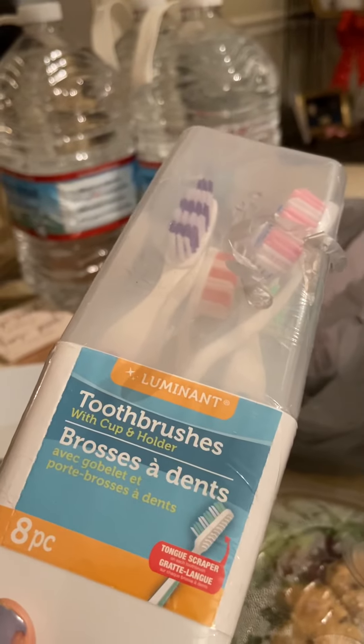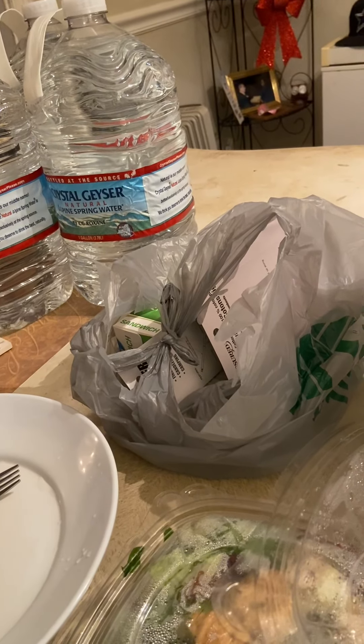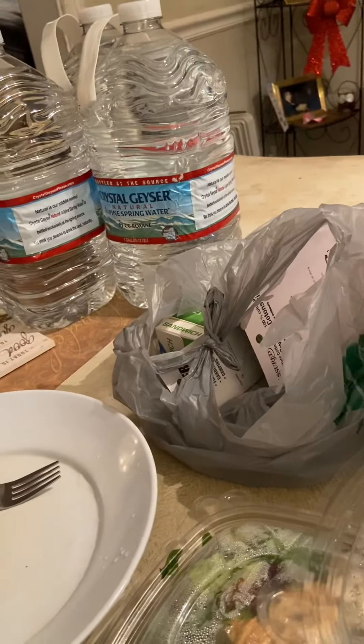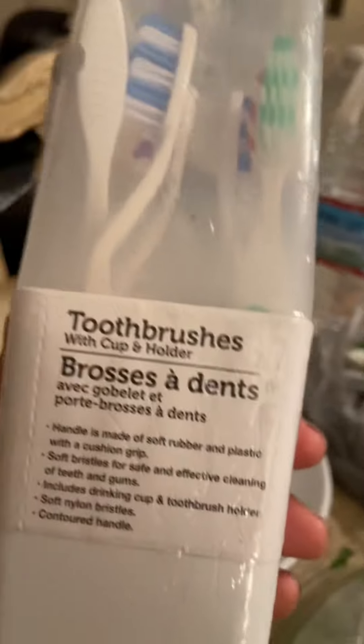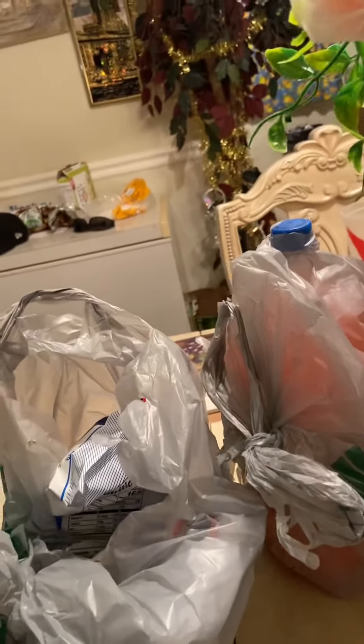I thought it was six brushes but it says eight piece — that's because the container has a top and bottom that clamp together, so it counts as eight pieces. Not bad for a dollar and 25 cents. I tend to get sinus infections a lot so I always have to change my toothbrush a lot.